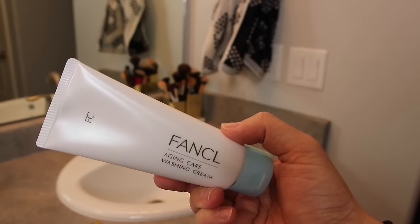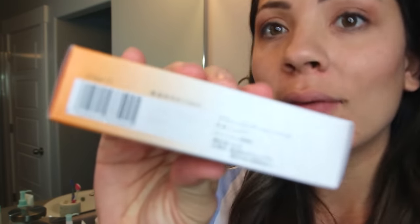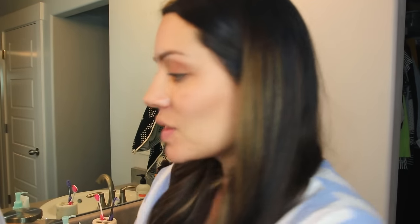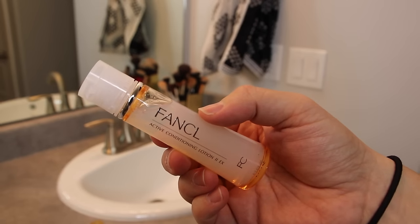Next they sent me their facial washing powder, which I'm super excited to try — you're going to see how unique this is. And because it has no preservatives, everything has a date on it that will tell you when it's expiring. This next one is the active conditioning emulsion, and then the last one is the active conditioning lotion.